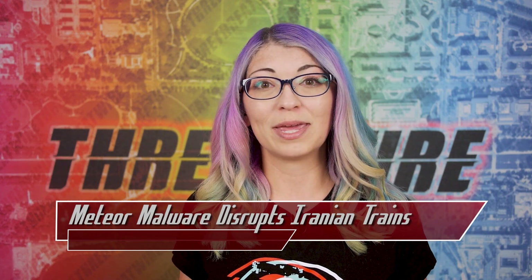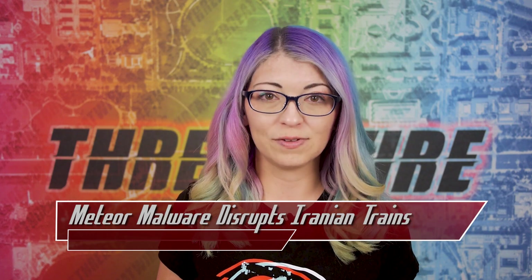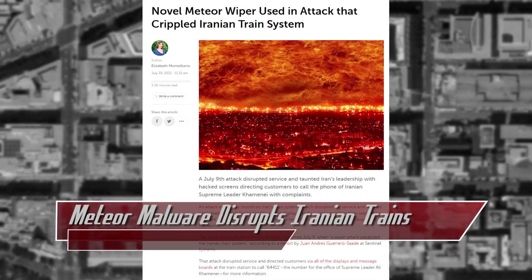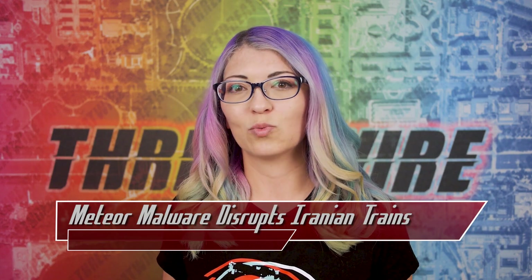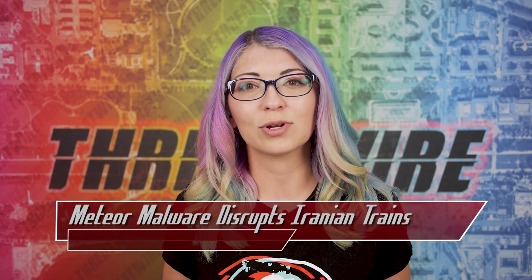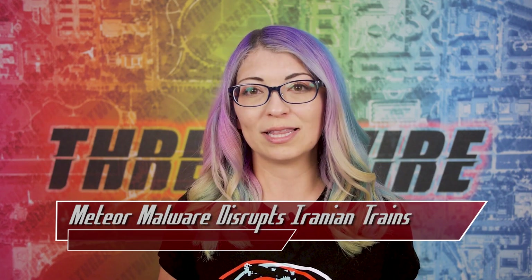All of that makes the infected device unbootable and wipes it of all files. Interestingly, Sentinel-1 points out that Meteor attacks the same sectors as NotPetya, but this was also used in the original Petya campaigns and was widely used, so we don't know at this time who was behind the railway attacks or if the motive was simply to cause chaos. The researchers included detection rules for fellow security researchers in the event that this new malware is more widely used.